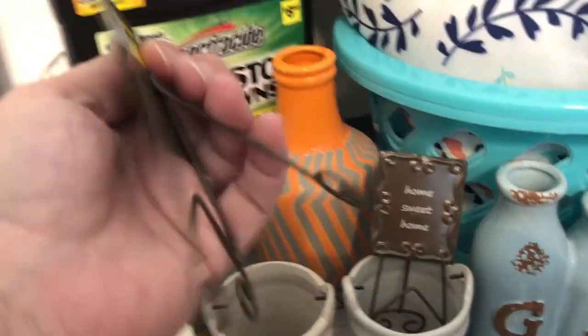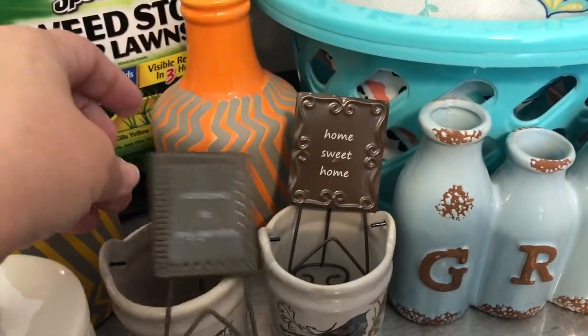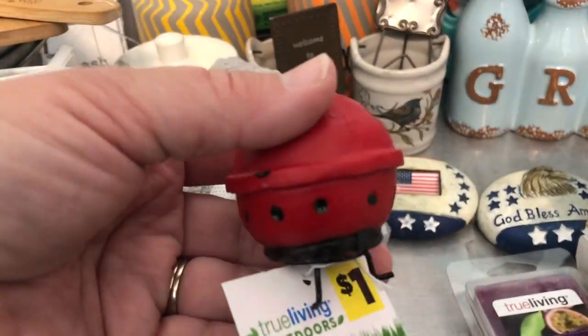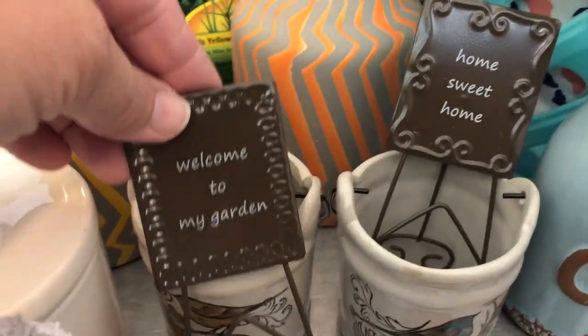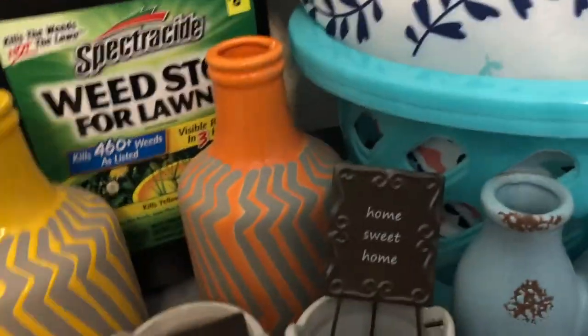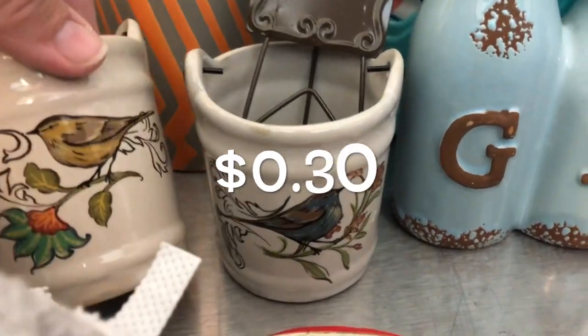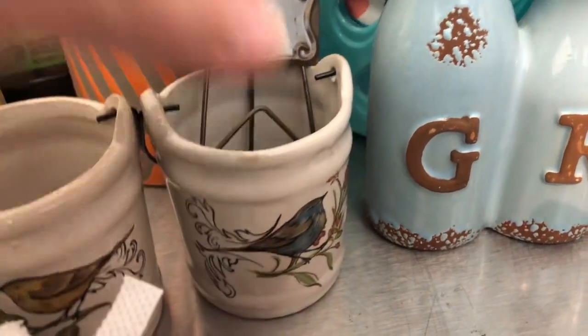Some little fairy garden stuff — these were only 30 cents. I'm going to put these away for next year's fairy garden. So we got the grill — how cute is that? Fairy garden grill. Home sweet home sign. Welcome to the garden sign. And then these were only 30 cents — I just thought these little crops were so cute. Not sure what I'm going to do with them, but they're really cute.